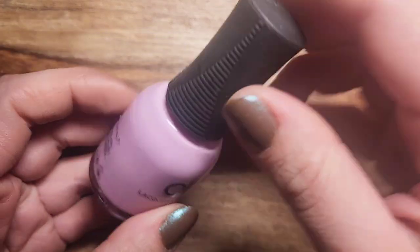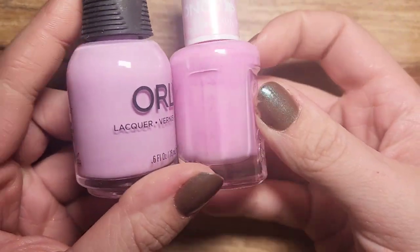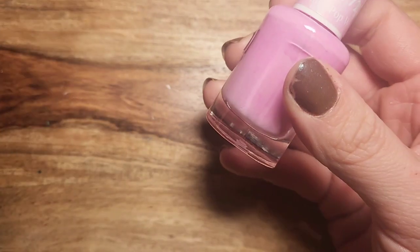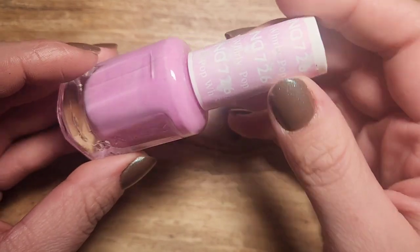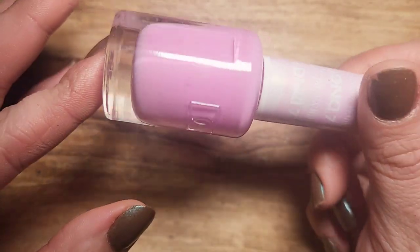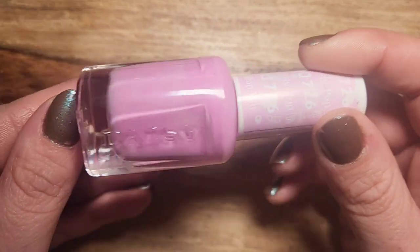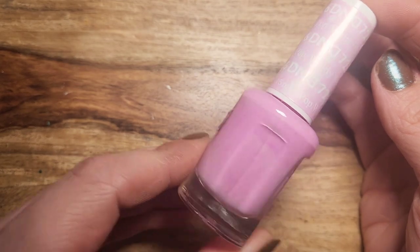One kind of similar to Sea Blossom is Whirly Pop by DnD. Whirly Pop is a little bit brighter and I just absolutely love this polish. My sister and I have both worn it. It's just very bright and very fun and it screams spring. So Whirly Pop by DnD.